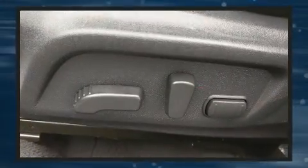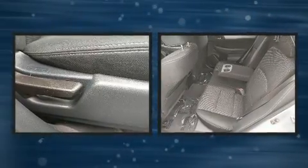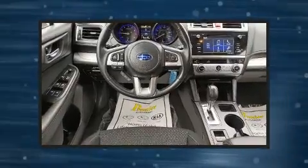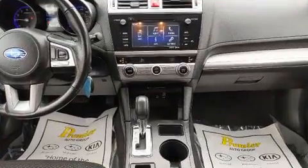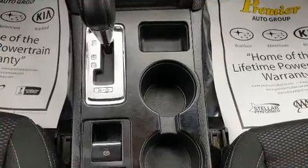Subaru also prioritized safety and security with features such as dual front impact airbags with occupant sensing airbag, head curtain airbags, brake assist, anti-whiplash front head restraint, ignition disabling, an emergency communication system, and four-wheel disc brakes with ABS.